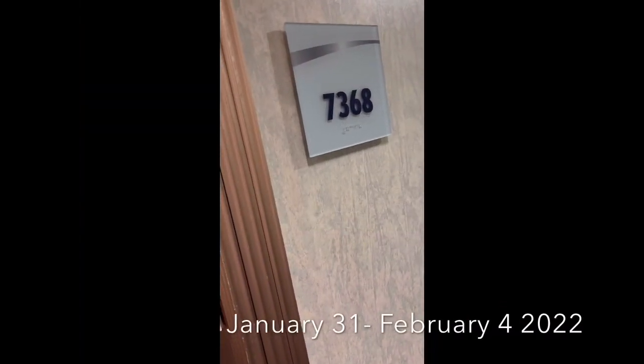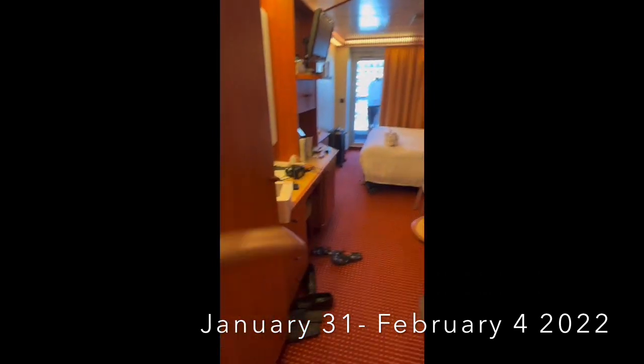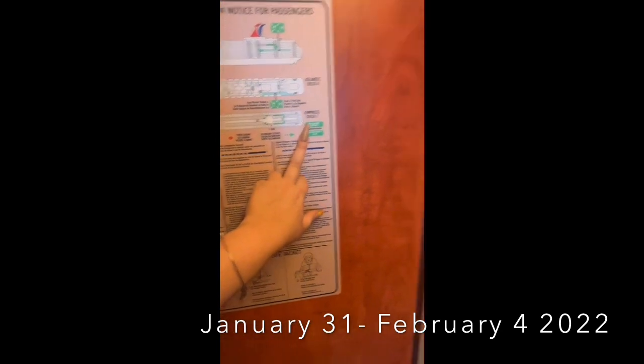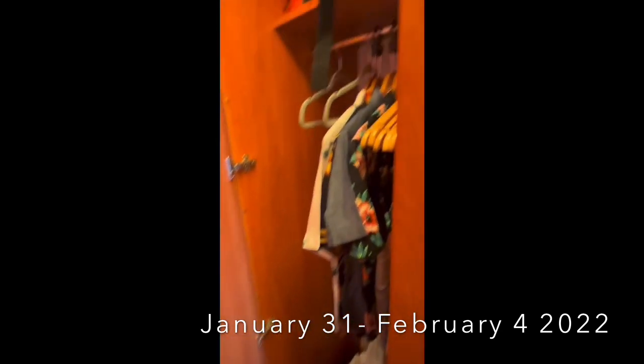This is a room tour of 7368 on the Carnival Liberty. We are on the Empress deck. Here we have closets, and here we have our restroom.